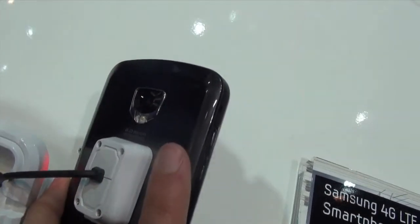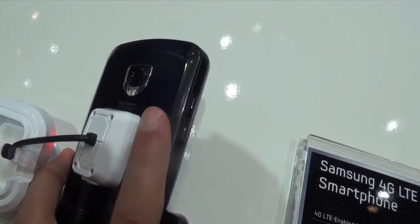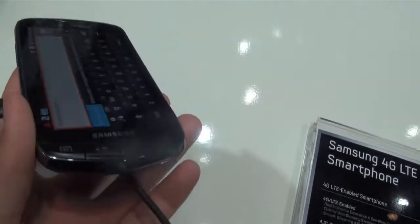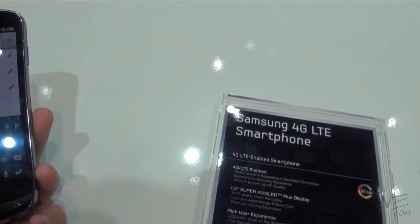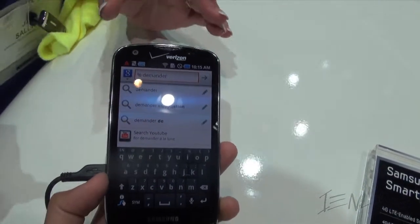8 megapixels, and 1.3 front-facing. It'll do that because Samsung happens to make cameras as well, coincidentally.